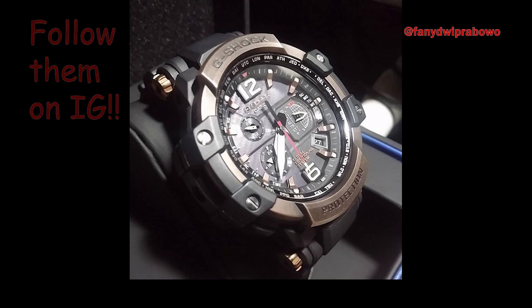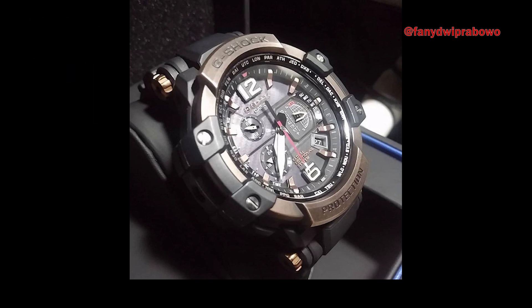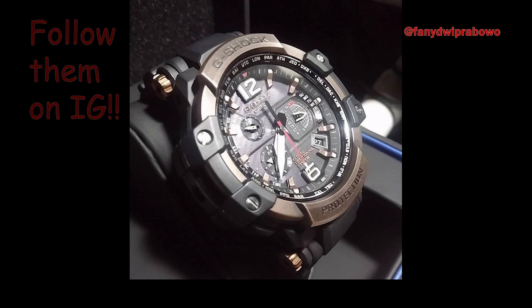In addition, the GPW-1000-1A has a carbon fiber insert band, fine resin frame, and sapphire crystal.